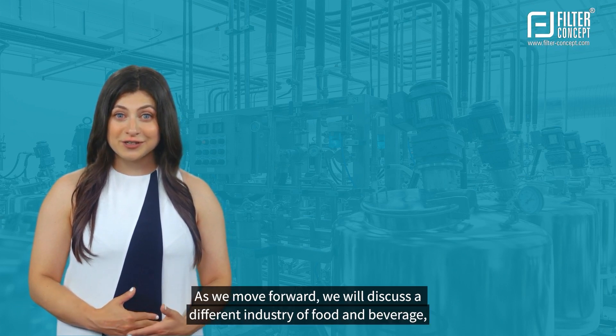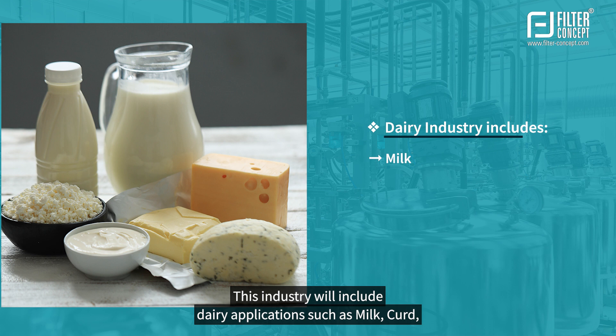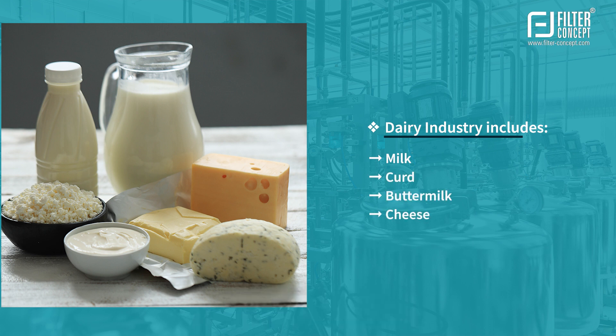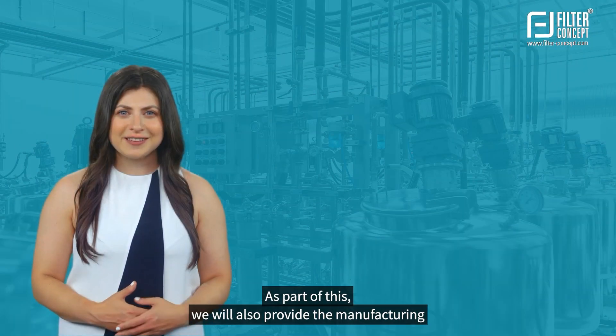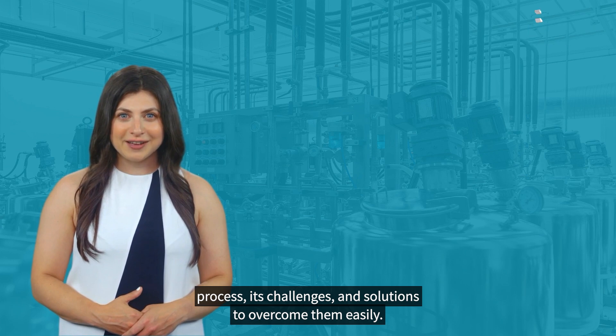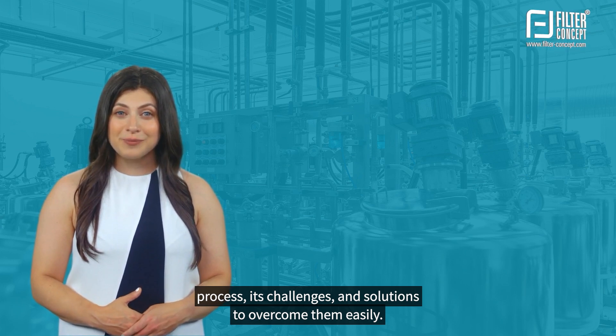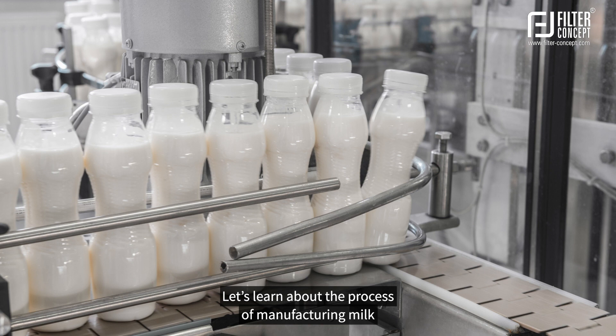As we move forward, we will discuss a different industry of food and beverage. We are now coming up with the dairy industry. This industry will include dairy applications such as milk, curd, buttermilk, cheese, etc. As part of this, we will also provide the manufacturing process, its challenges, and solutions to overcome them easily.